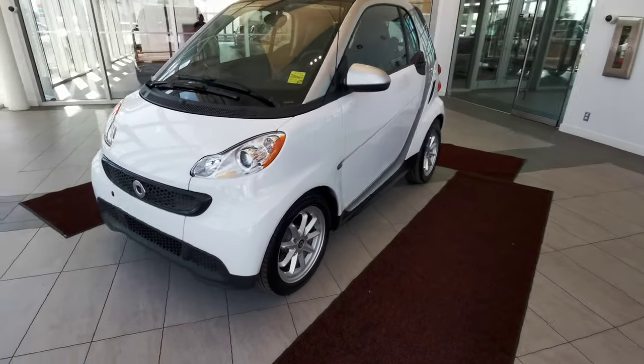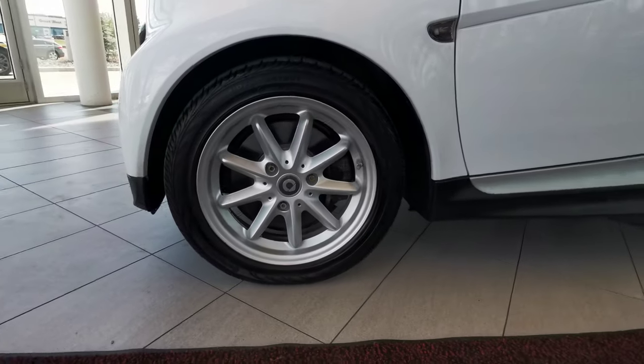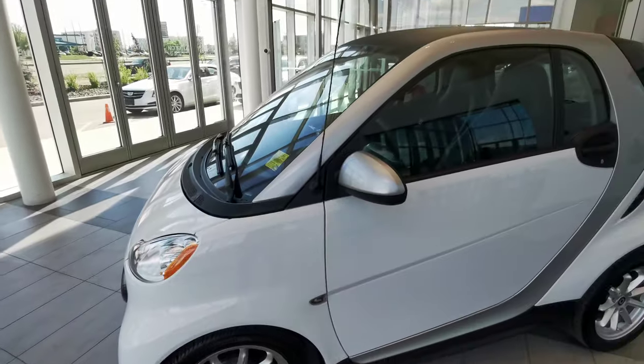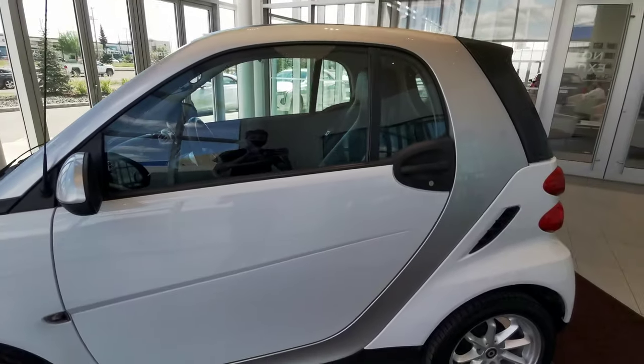Making our way around the left-hand side of the vehicle, we have the 15-inch Smart tires, a silver side mirror, and a black handle grip.